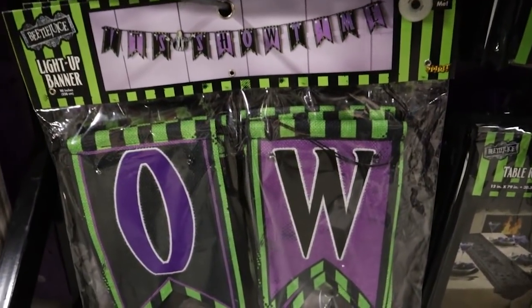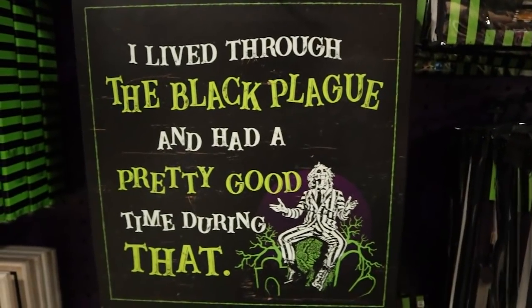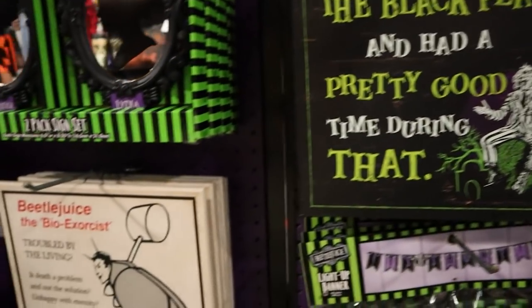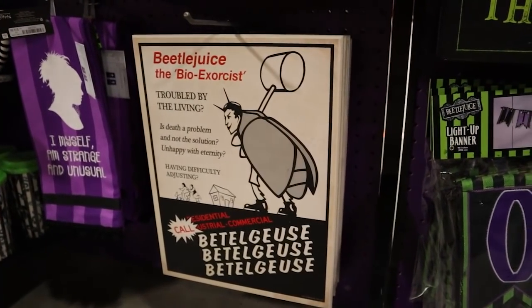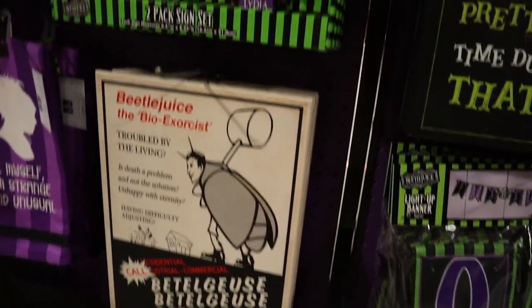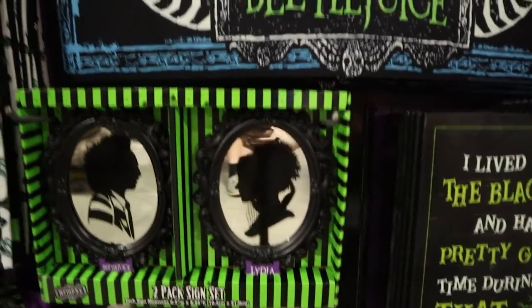And then this 'It's Showtime' banner. 'I lived through the Black Plague and had a pretty good time during that.' I also love that they did a sign of his advert for Beetlejuice the bio-exorcist, and they have these two matching mirrors with cameos of Lydia and Beetlejuice.